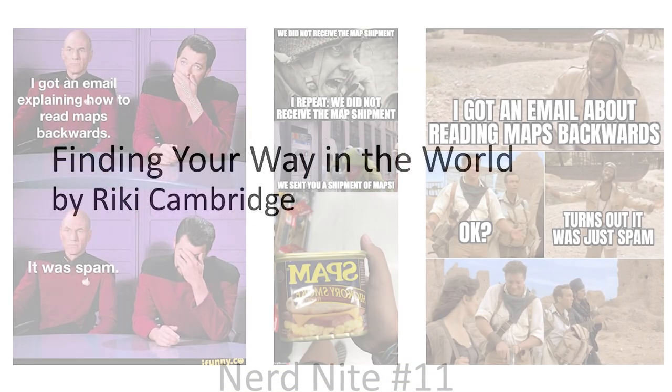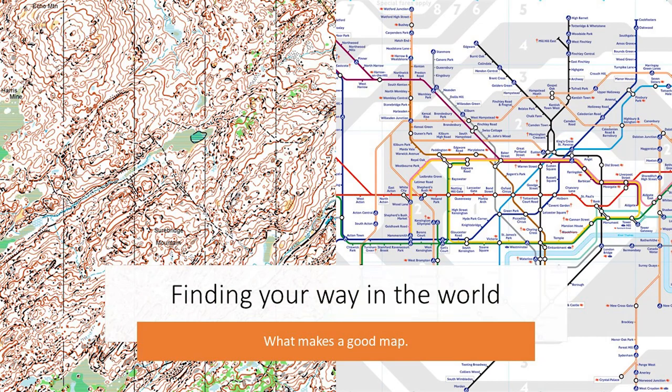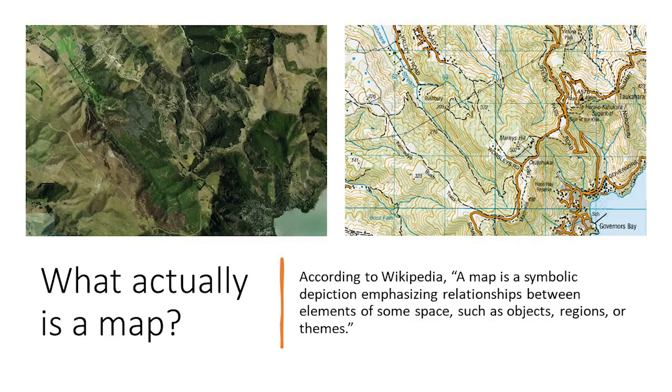Finding your way in the world and what makes a good map. So what actually is a map? According to Wikipedia, a map is a symbolic depiction emphasising relationships between elements of some space, such as objects, regions or themes. Or you could sum it up: it's a picture of how stuff relates to some other stuff.